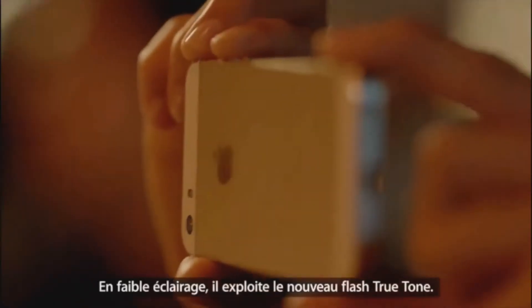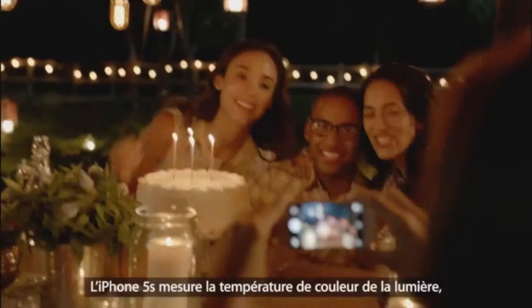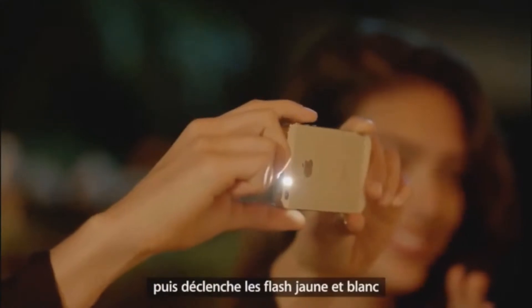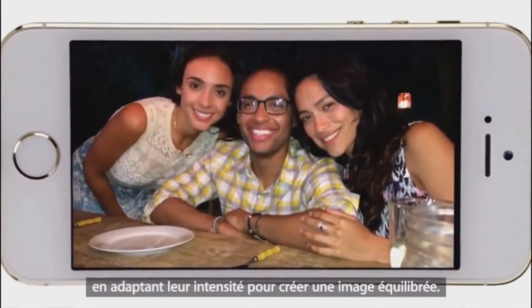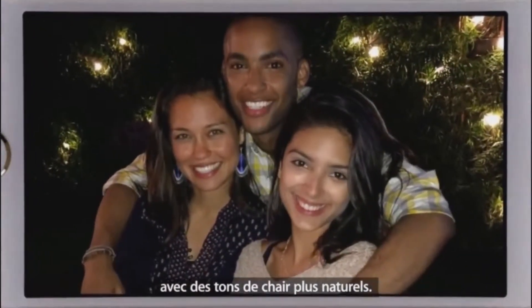And in really low light it uses the all-new True Tone flash. iPhone 5s measures the color temperature of the available light, then fires the white and amber flashes together in just the right ratio to create a balanced image. The colors in your photos will look truer and your skin tones more natural.